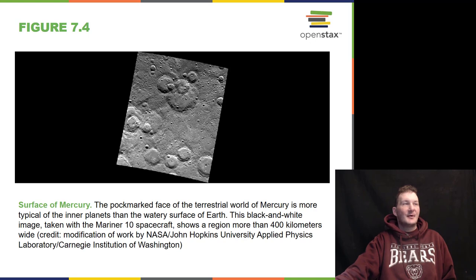The surface of Mercury is pockmarked — it has craters on it. It was seen by the Mariner 10 spacecraft and then more recently by another spacecraft.